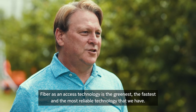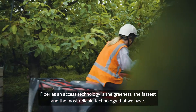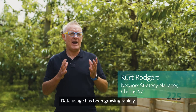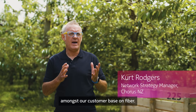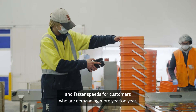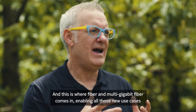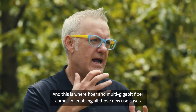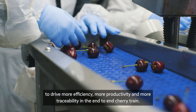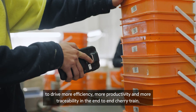Fiber as an access technology is the greenest, the fastest, and the most reliable technology that we have. Data usage has been growing rapidly amongst our customer base on fiber, so our big focus is driving more capacity and faster speeds. This is where fiber and multi-gig fiber come in, enabling new use cases to drive more efficiency, more productivity, and more traceability in the end-to-end cherry chain.